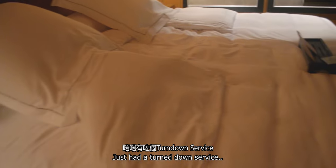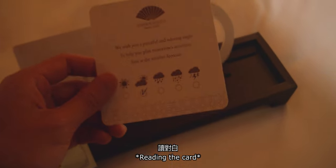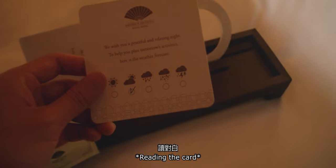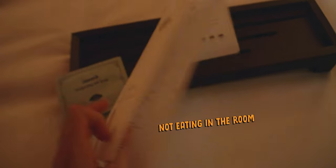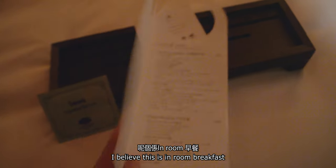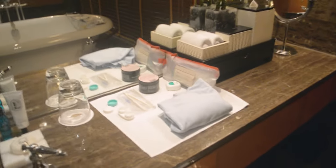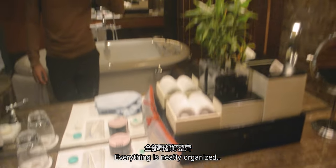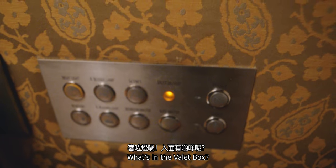We just had a turndown service. There's a soft scrub card that says 'We wish you a peaceful and relaxing night.' Tomorrow's weather is partially cloudy. Got some breakfast menu — I believe this is the in-room breakfast. There are extra pillows. Coming into the bathroom, everything is neatly organized. She also gave us some microfiber cleaning pouches in the amenity box.